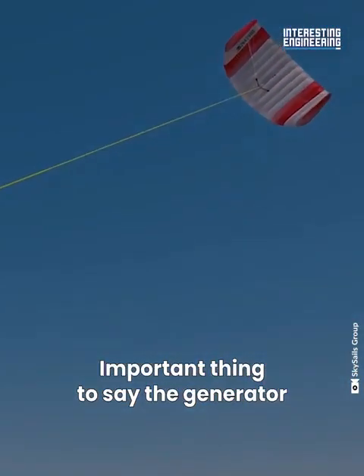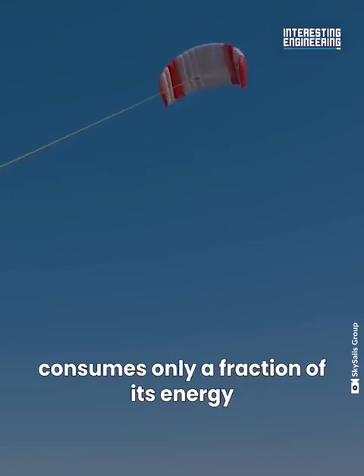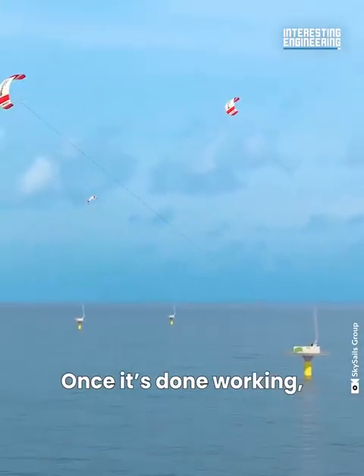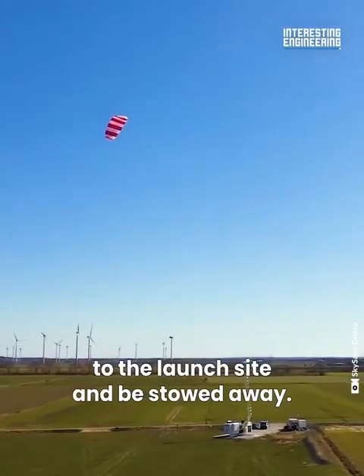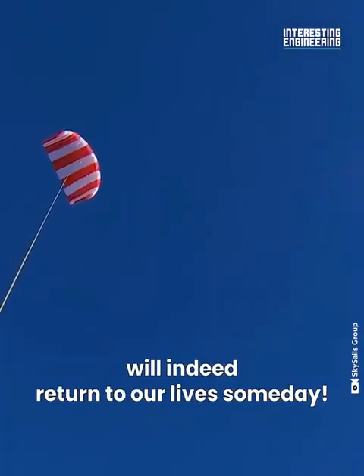Importantly, the generator that controls the kite consumes only a fraction of the energy produced, while the rest is fed to the grid, and then the cycle repeats. Once it's done working, the winch retracts the tether completely, taking the kite back to dock at the launch site to be stowed away. Maybe sailing will indeed return to our lives someday.